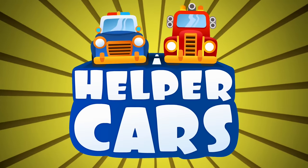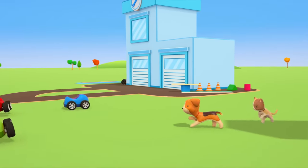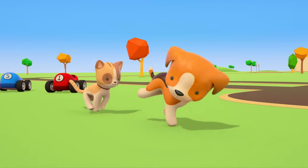Helper Cars. Next to the repair shop, the little cars are playing with the kitten and the puppy.